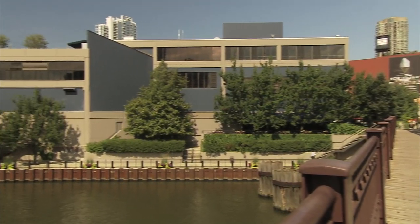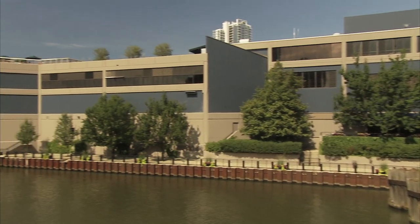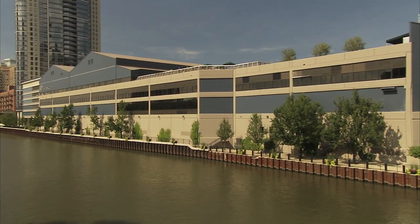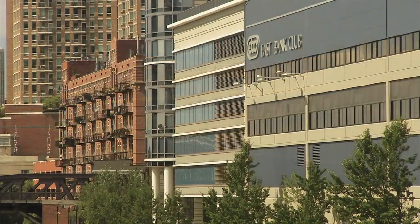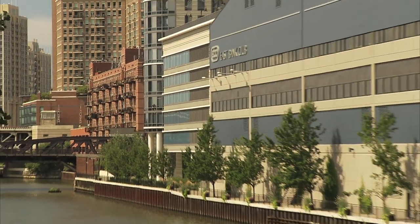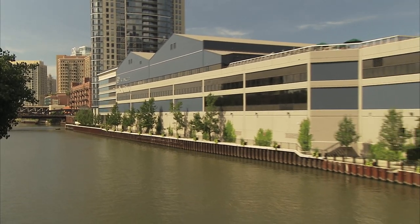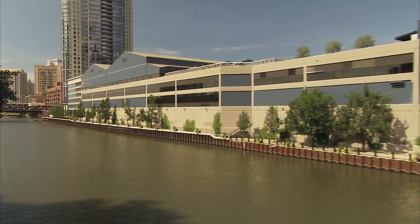We're at East Bank Club in Chicago, Illinois. We are a 450,000 square foot facility with roughly 11,000 members. We're two city blocks wide and four stories tall. East Bank Club is the largest standalone club in the world as far as gross revenues.